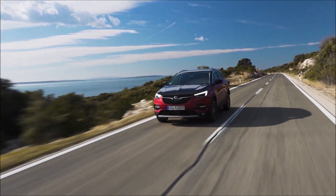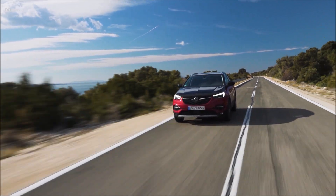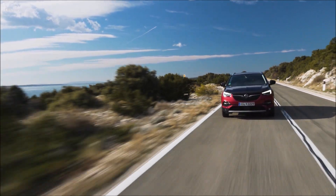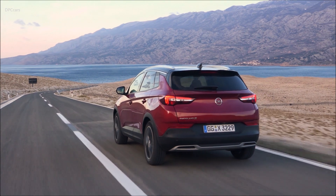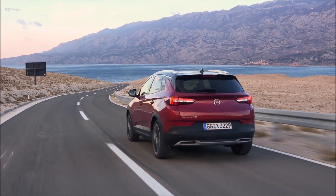Opel goes electric. The German carmaker continues to implement this key element of the PACE strategic plan by presenting the new all-wheel drive PHEV plug-in hybrid electric vehicle version of the Grandland X.